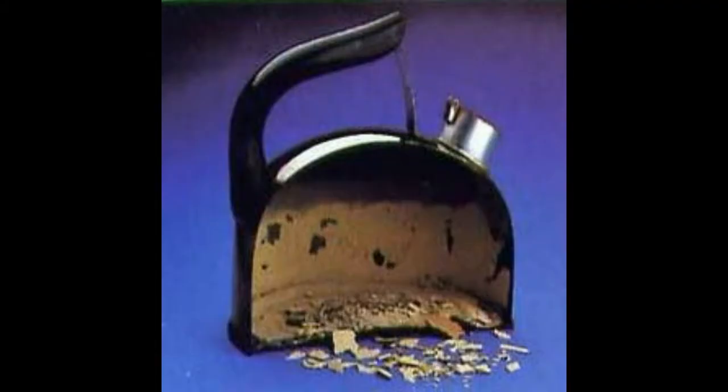Does the inside of your kettle look like this? The scale building up layer after layer inside your kettle is a common symptom of hard water and the number one cause of death to your Tassimo or Keurig.